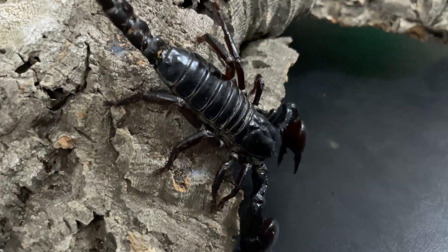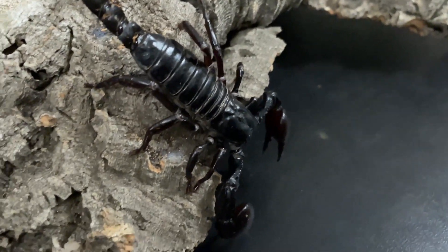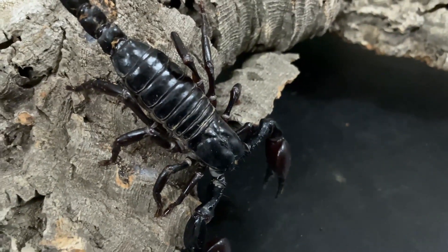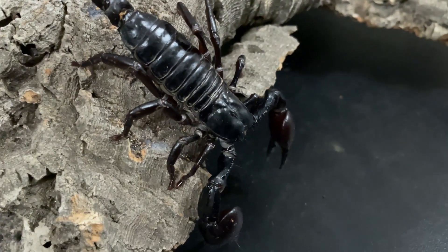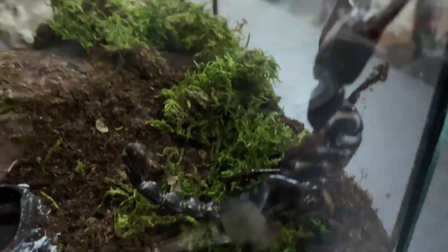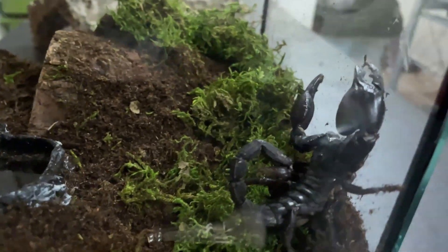This is our new Asian forest scorpion. I figured I'd get him out of the enclosure he came in so I could try to get some good video of him before we put him into his new enclosure — hopefully he'd hold still long enough for me to get some good macro photography. We got him into his new enclosure, got some decent footage, got some pretty good pictures of him. He was kind of a pain to get back in there — he did not want to go back into this enclosure.